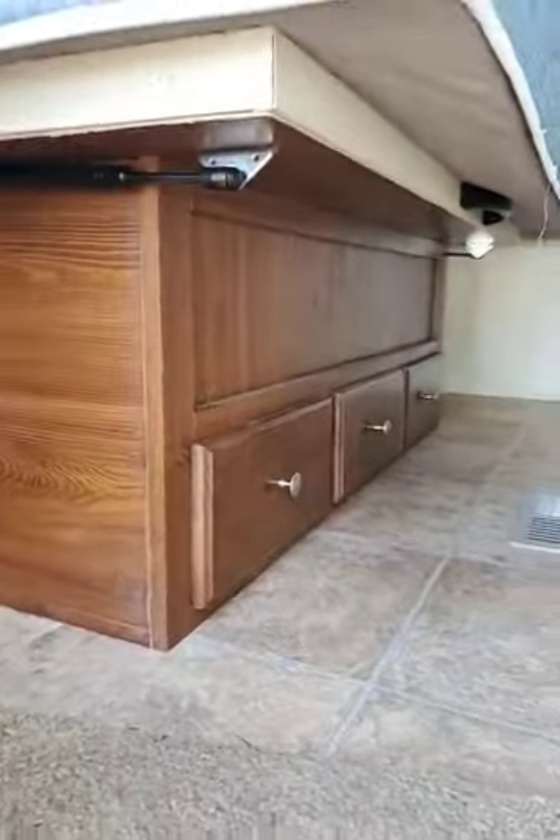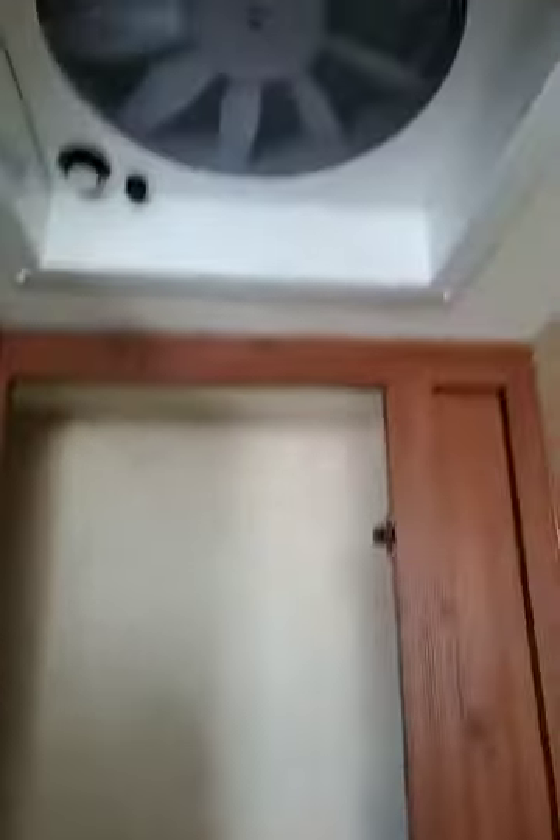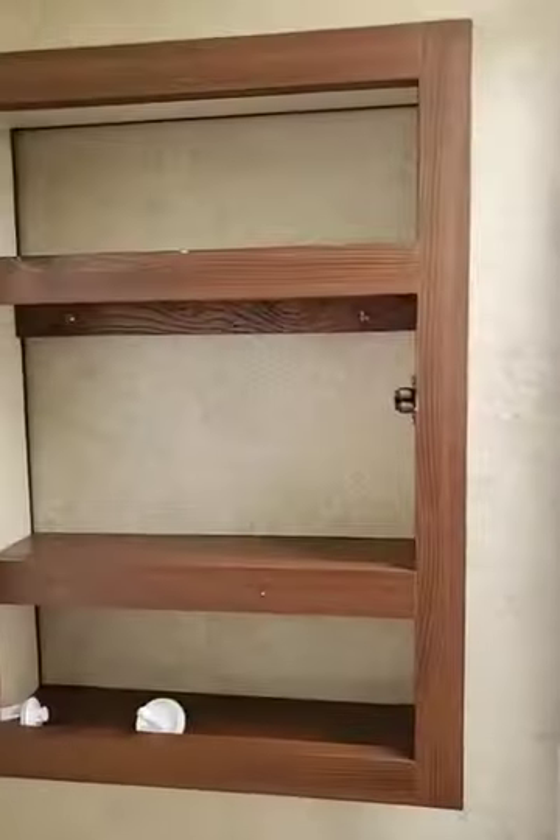Come into the bathroom here. Nice storage behind the toilet. Power fan. Cute little toilet paper roll there. Corner shower. Sink. All of your shower necessities, all right there.